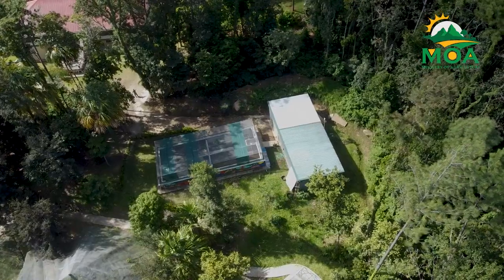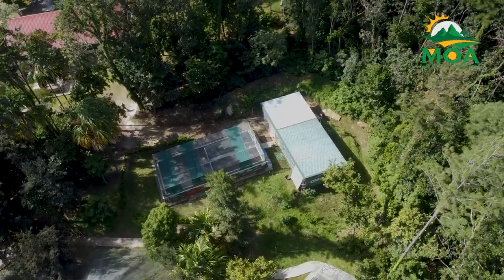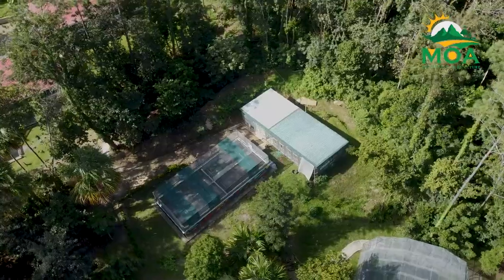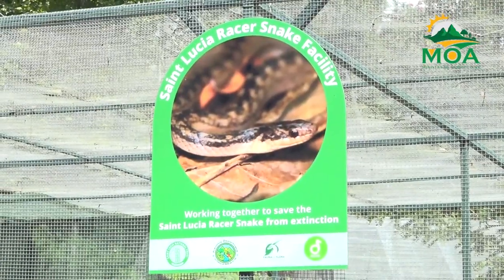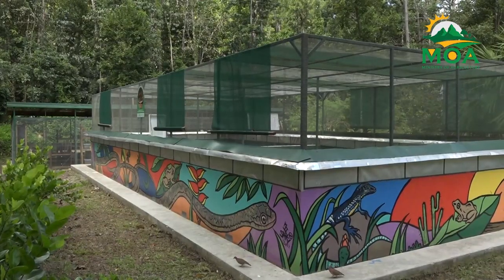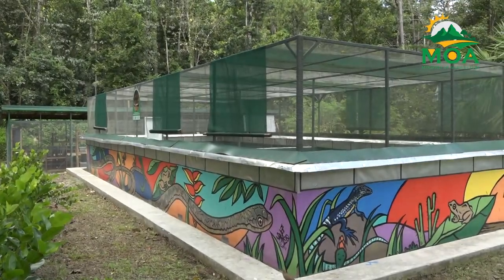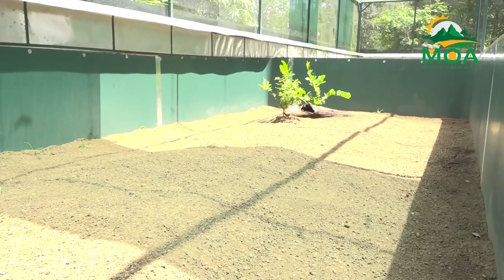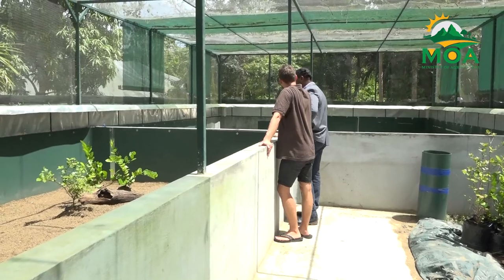In a heartening move to safeguard this critically endangered species, the Department of Forestry in Union has unveiled a stunning new facility in partnership with Flora and Fauna International (FFI), Duralt Wildlife Conservation Trust, and the St. Lucia National Trust. The aim is to provide a safe and controlled environment for breeding the St. Lucia racer to ensure its survival in the wild.